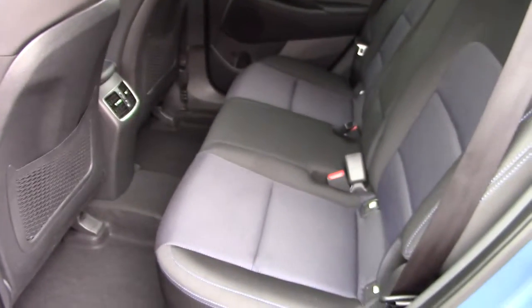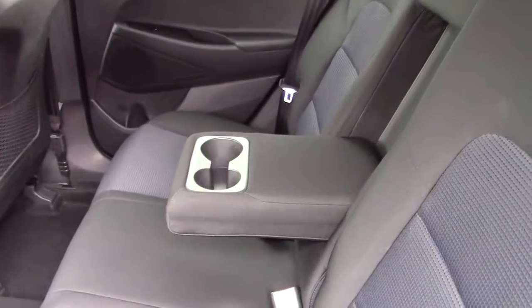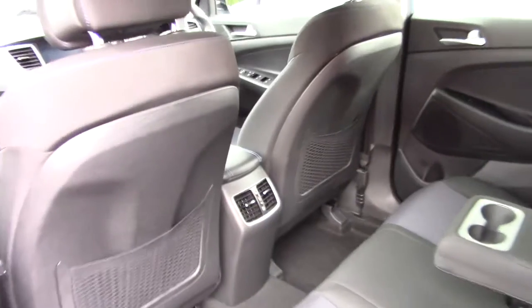In the back of the vehicle there's plenty of room. The backrests are adjustable and there's a pull-down centre armrest with cup holders. It also has isofix child seat points and nice seat-back nets as well.